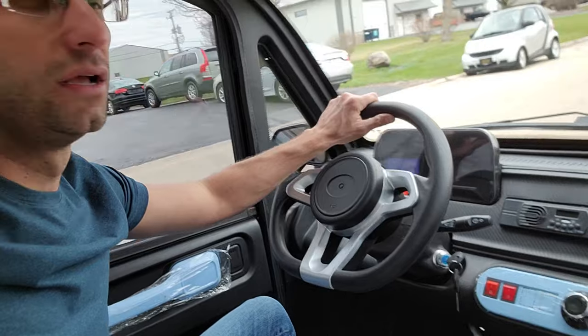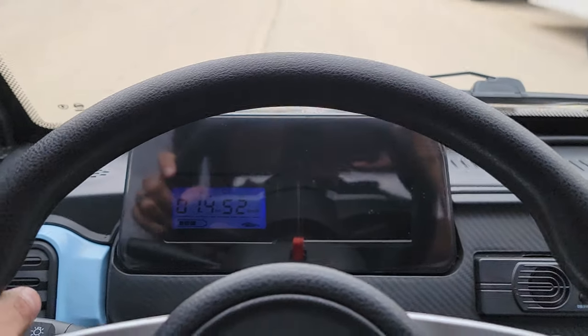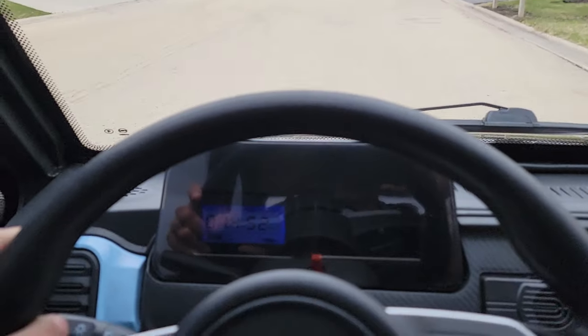Very silent and easy to ride and drive. You can add a radio in it — it's great for cruising around town. Check out the nice dash: it's got the battery gauge on it. This is a street legal electric golf cart.